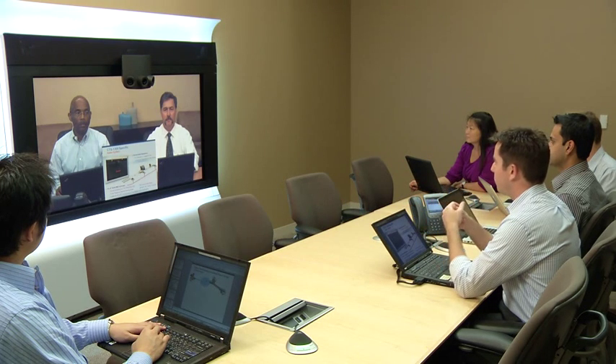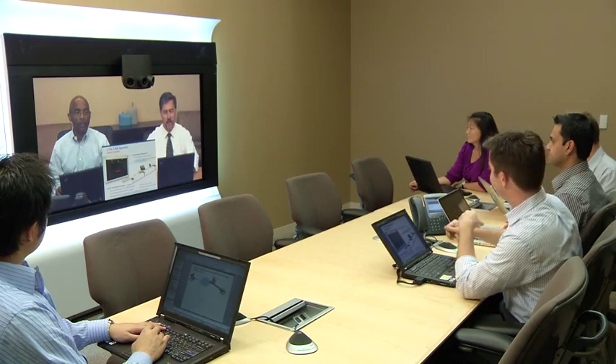Thanks guys for showing up and showing off the 1100 and 1300. When not in a telepresence call, the 1300 can still be used for a general purpose meeting. Using a standard VGA cable plugged into a laptop, we can share content on the display, so my team and I can go over these PowerPoint slides.